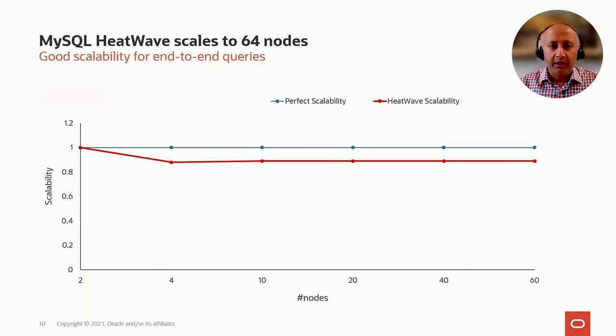The result of innovations around scalability and distributed query processing is a service which provides very good scale for end-to-end queries. This graph shows the end-to-end scale factor for queries like TPC-H or TPC-DS. Across 60 servers with about 32 terabytes of data, HeatWave scales with a scale factor of about 0.9, where perfect scalability is 1.0.